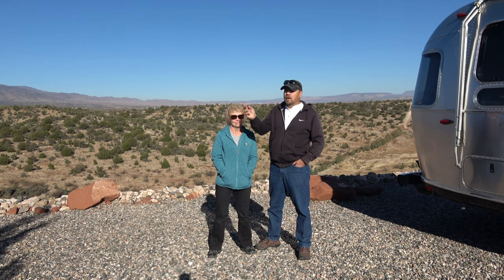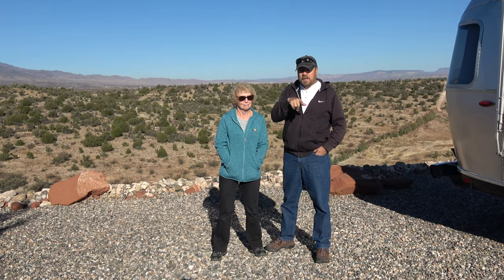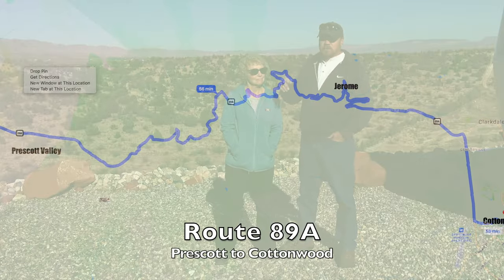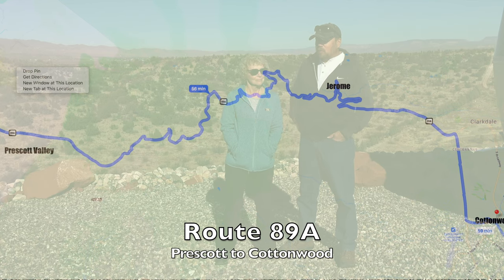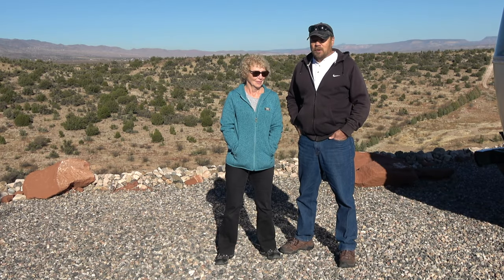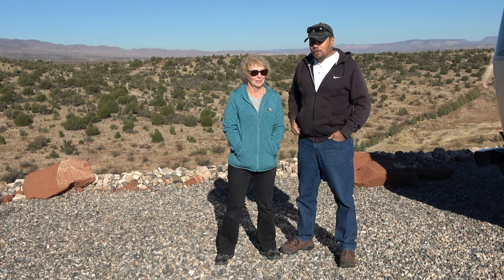Our plan was to come down from I-40 to Prescott, then loop around and come in from the south instead of just coming down from the north. We thought we bypassed the Jerome, Arizona pass — that's a mountain pass with switchbacks, about 20 miles or so of up-and-down, back-and-forth mountain roads with very sharp turns. It was quite the drive, and we'll show you some video of that.